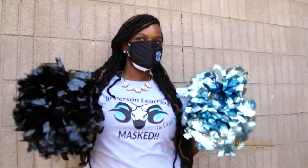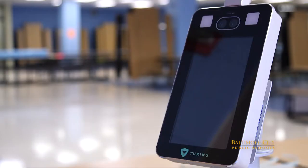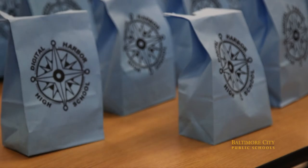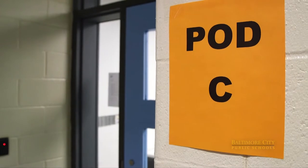We will be welcoming students through our cafeteria. They will have a health screening and then a grab-and-go breakfast, and then proceed in the appropriate hallways to their classrooms.